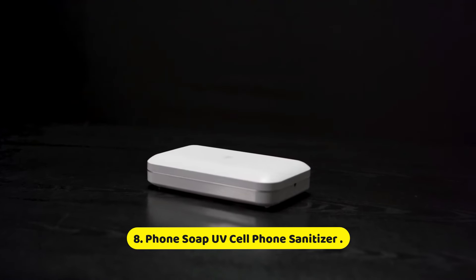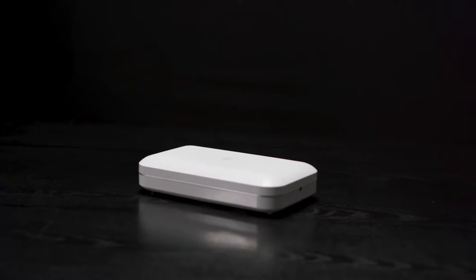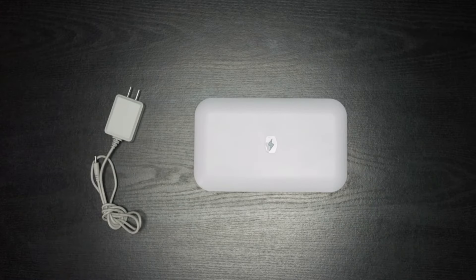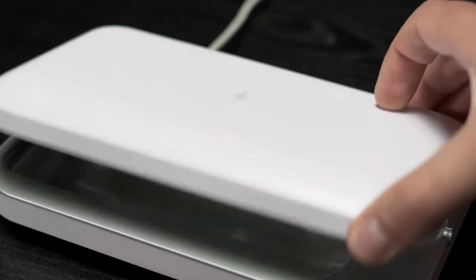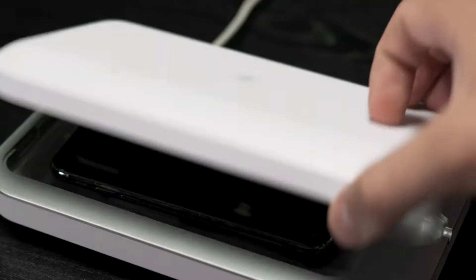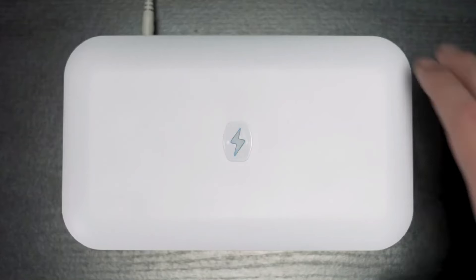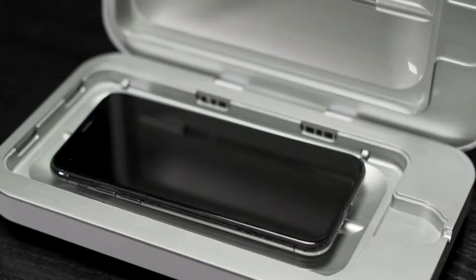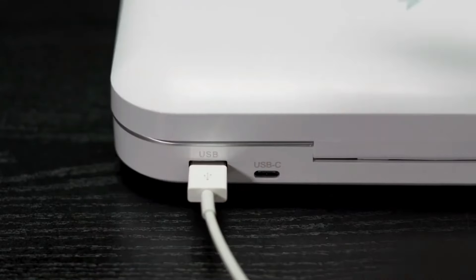Number 8: Phone Soap UV Cell Phone Sanitizer. The Phone Soap UV Cell Phone Sanitizer is a cutting-edge device designed to tackle the cleanliness and hygiene challenges posed by our increasingly mobile-centric lives. In an age where our smartphones are constantly in hand and come into contact with numerous surfaces, it's crucial to ensure they are free from harmful bacteria and viruses. Phone Soap leverages advanced UVC light technology, effectively eradicating up to 99.99% of germs and bacteria.